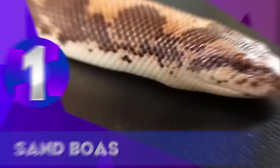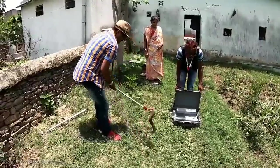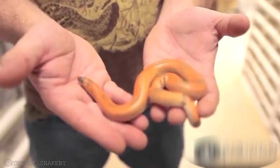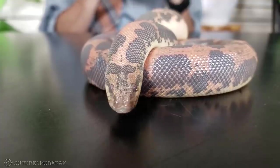Sand Boas. Sand boas are small boas who are much easier to maintain than some of their larger cousins. Most sand boas are relatively tame and typically easy to feed. Some species are quite colorful and attractive, but they do spend most of their time buried beneath the substrate. There are several species of sand boa on the market, but Kenyan sand boas are the most readily available.